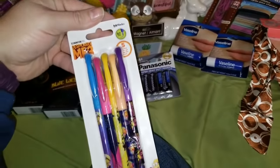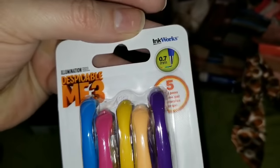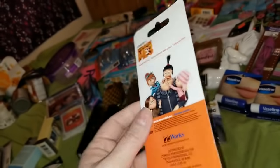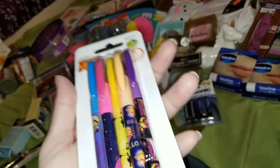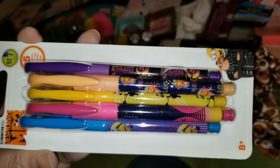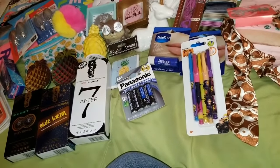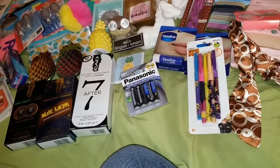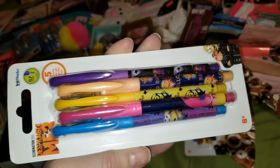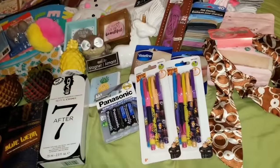I had to pick these up because these are Despicable Me pens by Inkworks. These are really super cute pens — five gel pens in here, and they all appear to be the color of the cap. I had to pick those up. I think Jasmine would love using these in her journal. I ended up grabbing two of these — if she uses one, I might keep one for one of my pen cases because they're gel pens and they're awesome.